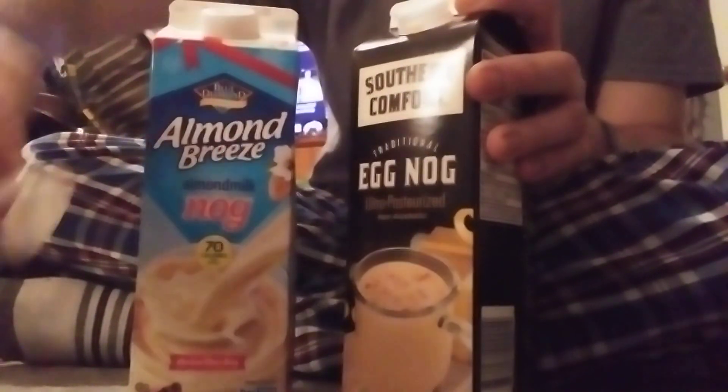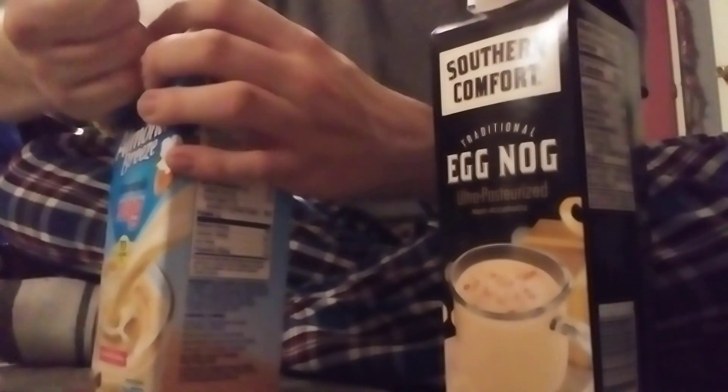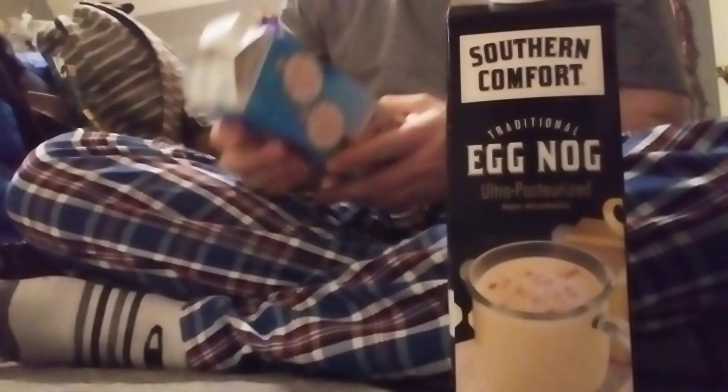Let's go ahead and pop the safeties and give them a little shake. I think I'm going to try the Southern Comfort first. I said that three times now, sorry. This will be the first official video in terms of holiday stuff. Let's go ahead and do the smell test, because why not.